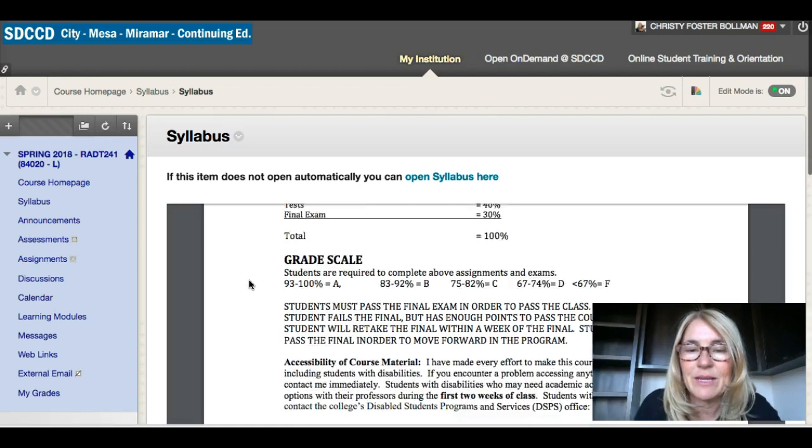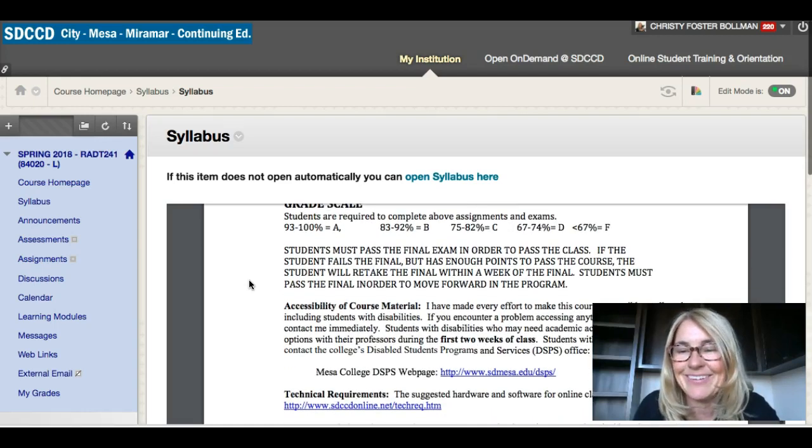You guys know me well enough hopefully by now — you must pass the final in order to pass the class. Any cumulative final exam I feel should be that way.